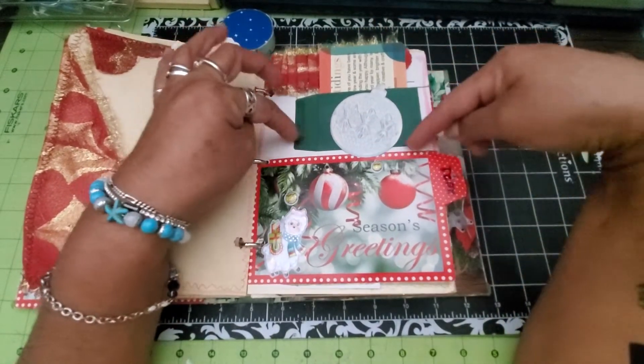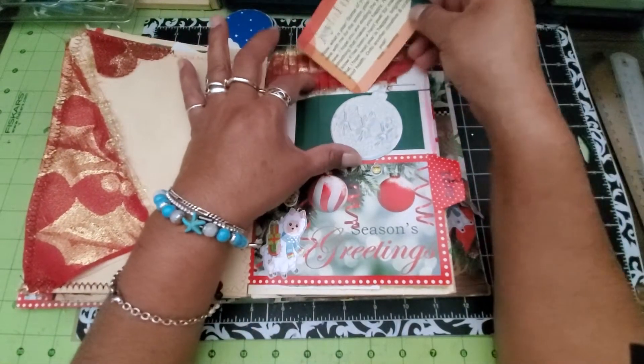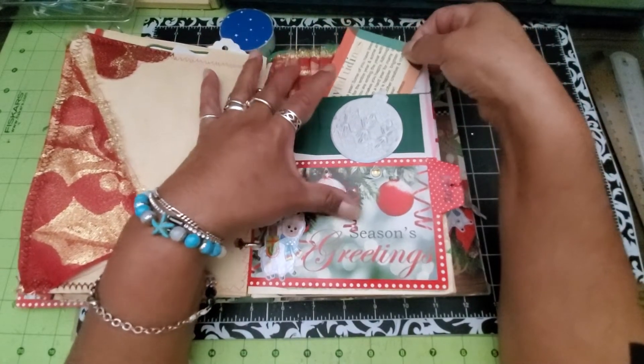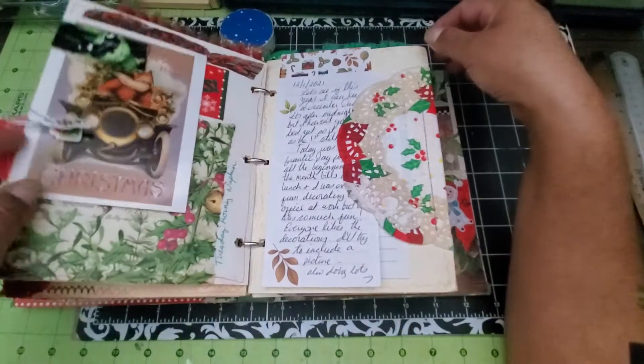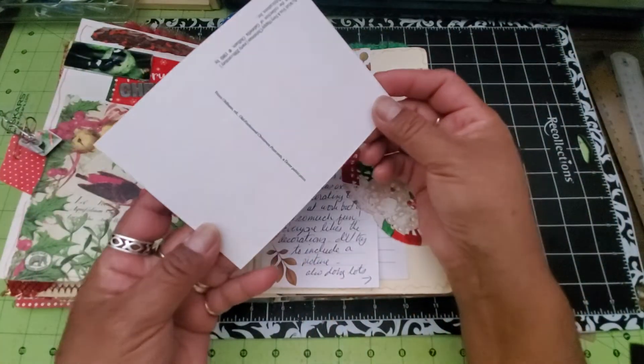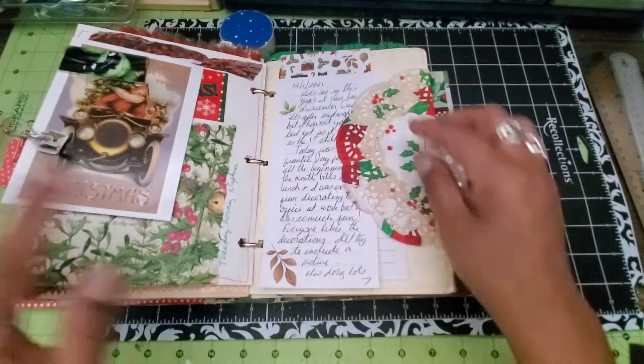This was just white up here, so I wanted to cover that. Even though this is pretty, it's not permanently covered by this tag so I just kind of have that tucked in here. This piece is also from Jessica's happy mail bundle.